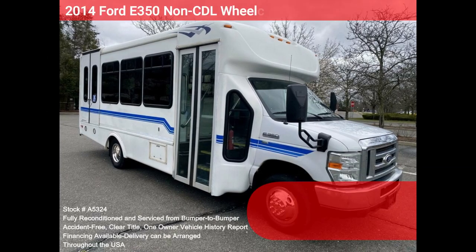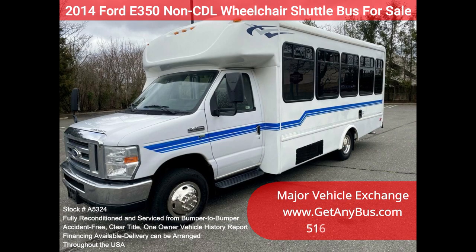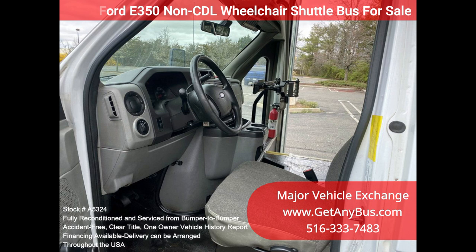Major Vehicle Exchange — 2014 Ford E350 non-CDL wheelchair shuttle bus for sale, stock number A5324. This fully serviced and reconditioned Ford E350 non-CDL shuttle bus was DOT fleet maintained and is equipped with a reliable 5.4L Ford V8 engine and automatic transmission with overdrive.